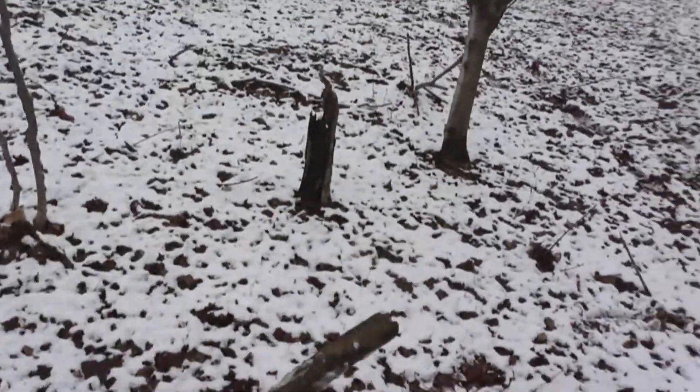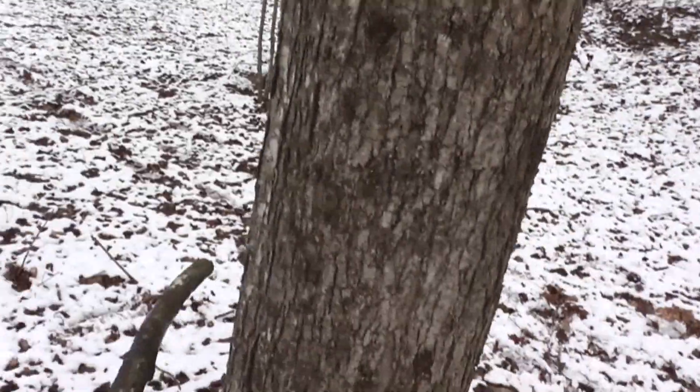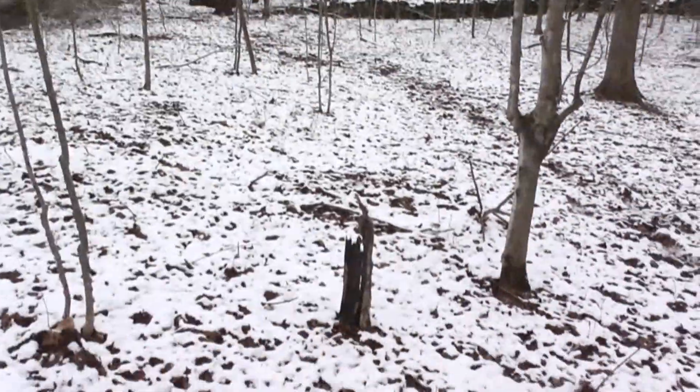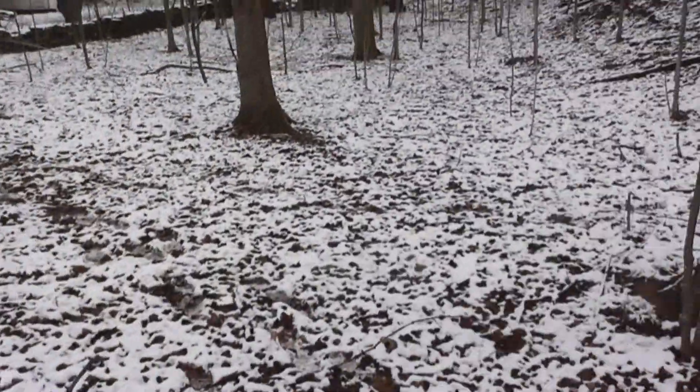So they pick branches and they knock them on trees. Maybe if he knocks back, we'll know he's out there.